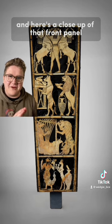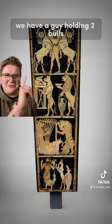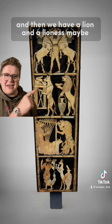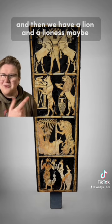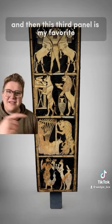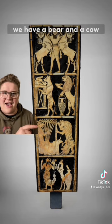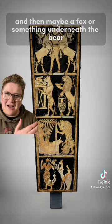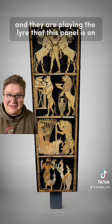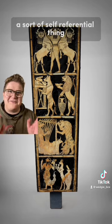Here's a close-up of that front panel. On top we have a guy holding two bulls, and all three of them seem to have the same face. Then we have a lion and a lioness, maybe, who are doing some household chores. And then this third panel is my favorite: a bear, a cow, and maybe a fox underneath the bear, and they are playing the lyre that this panel is on — a sort of self-referential thing.